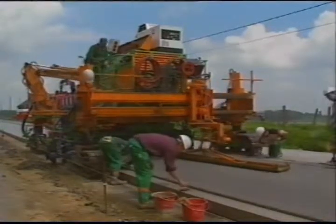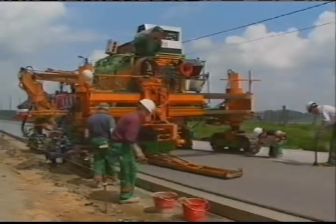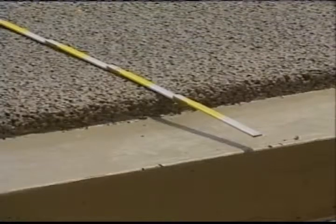The very porous concrete lane is 3 metres wide. In this way, a strip of 25 centimetres of the continuously reinforced concrete underlayer is used as a draining channel.